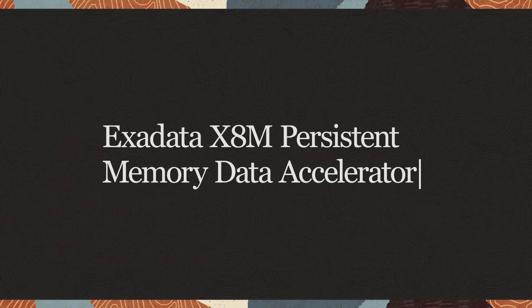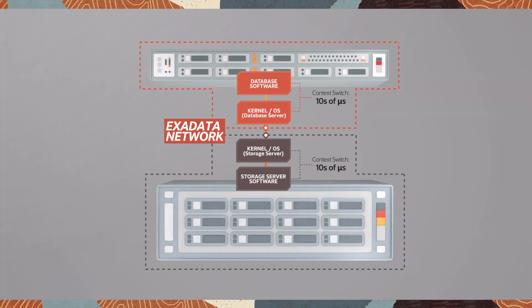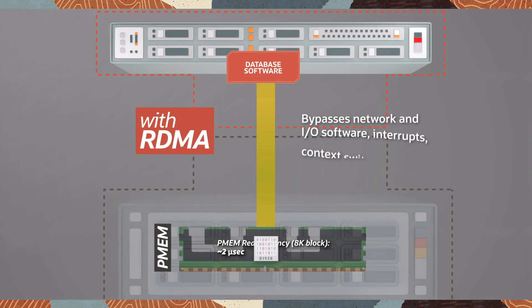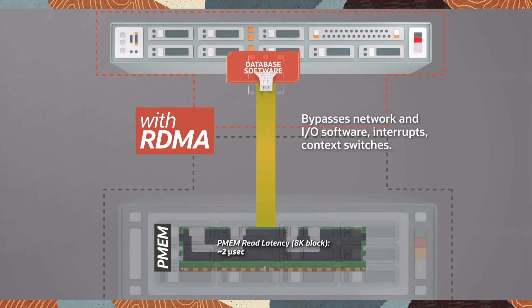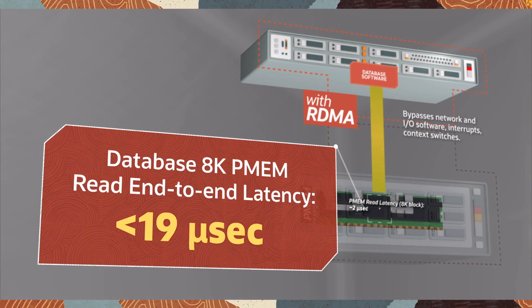The Exadata persistent memory data accelerator is made even faster by using remote direct memory access. RDMA allows Oracle Database to bypass communication layers to access PMEM directly. Latency becomes much faster, dropping from 100 microseconds to the incredible speed of less than 19 microseconds.